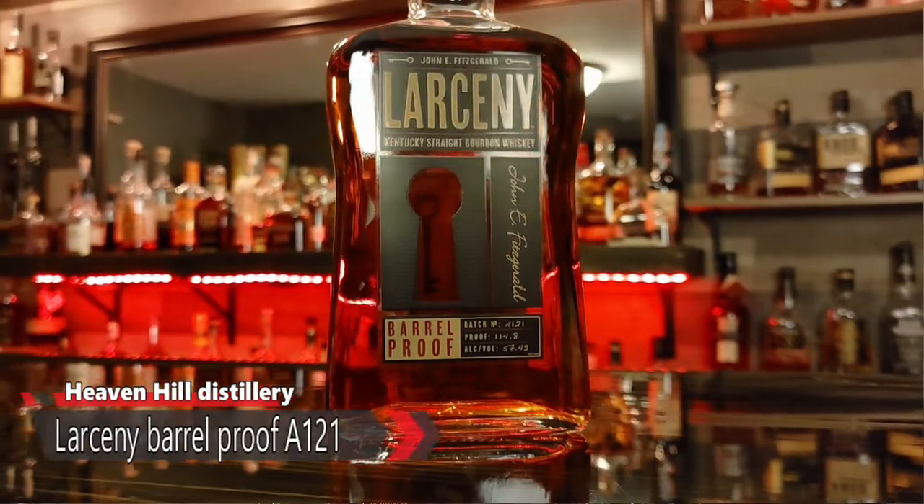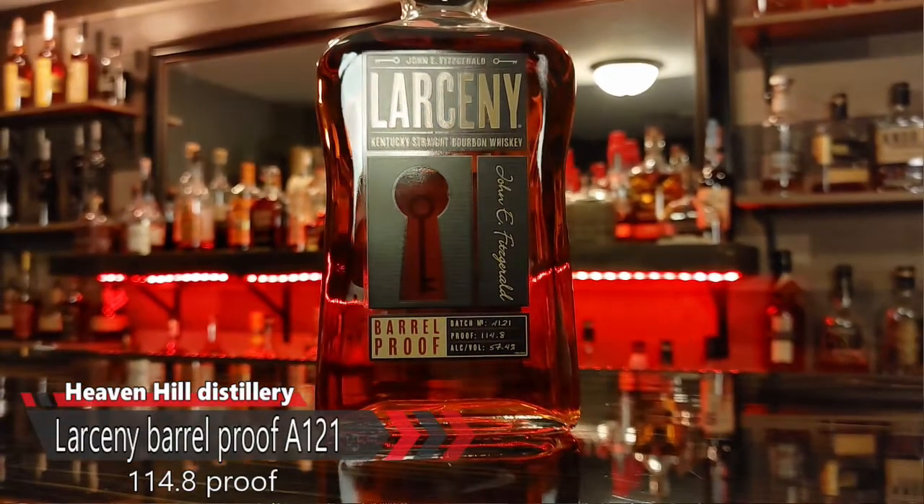It might be six, it might be five, maybe seven — who knows? Or three. Probably more than three. And then this one says on the website between six and eight years old, or a blend of probably six and eight-year-old barrels. So this one is barrel proof — Batch A121 — and it comes in at 114.8 proof.